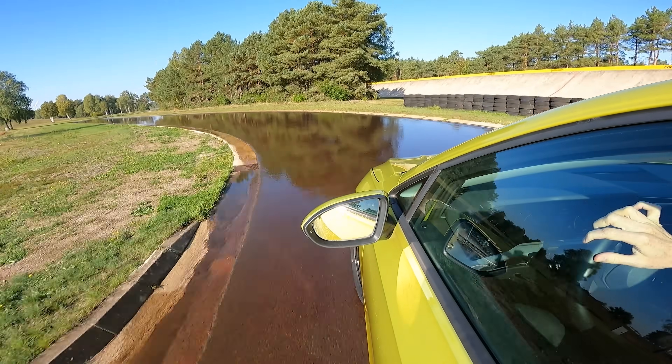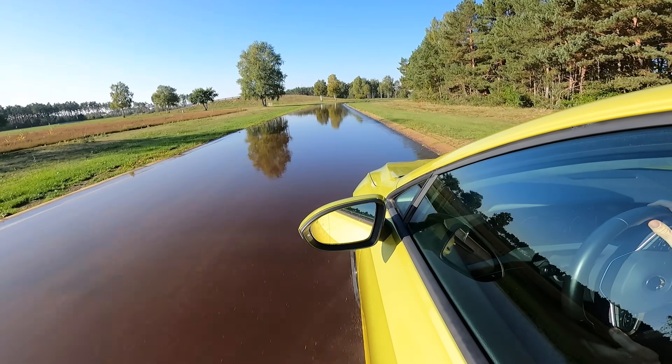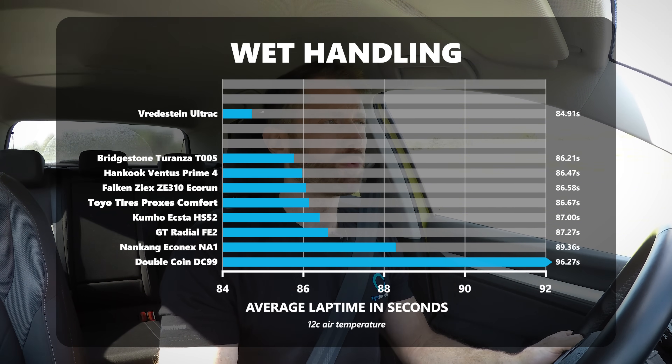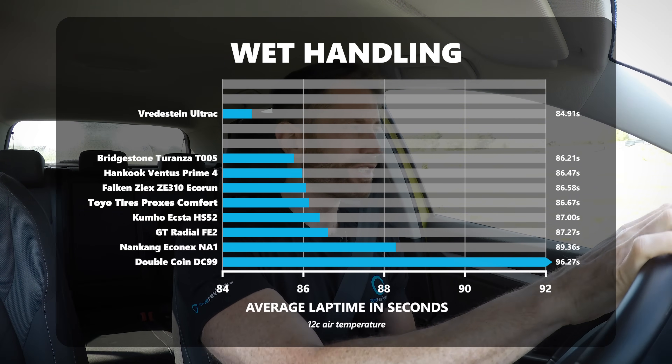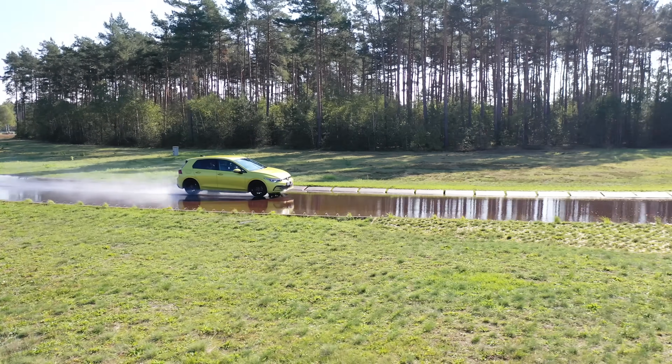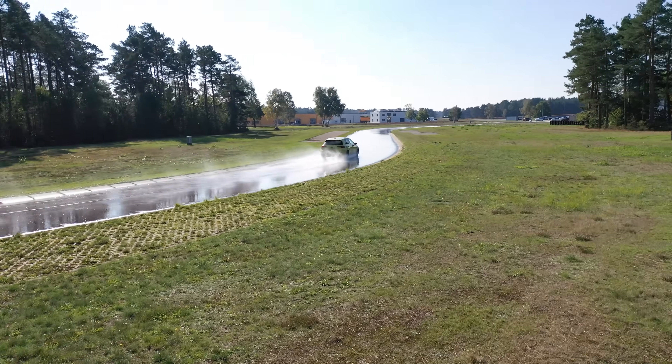The Vredestein did feel a bit numb subjectively, as did the Falken. The Falken was a little bit better but didn't quite have the grip of the Vredestein. Of the group, if you're on a sporty wet handling tire, it's the Toyo — I quite enjoyed driving it even if it wasn't as fast as the Vredestein. Hankook and Bridgestone were very close on time and overall grip, but of the two the Hankook was way more enjoyable to drive. The Bridgestone had nothing unsafe about it, it just had a load of understeer — some tire companies prescribe to that, but that's just how Bridgestone has gone.